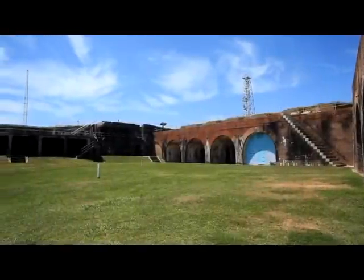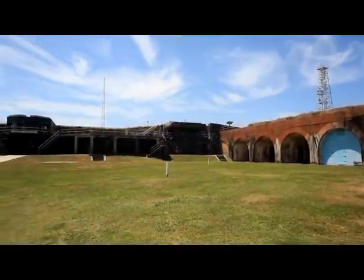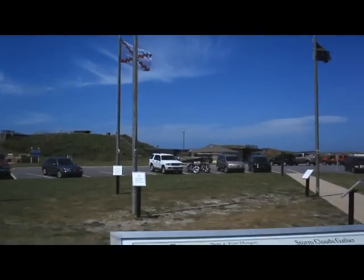After two weeks of battles from land and sea, General Richard L. Page, commander of the fort, surrendered on August 23, 1864.